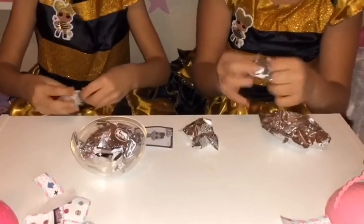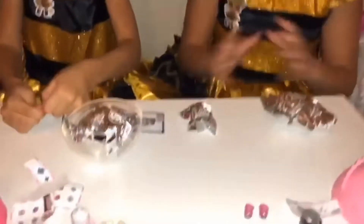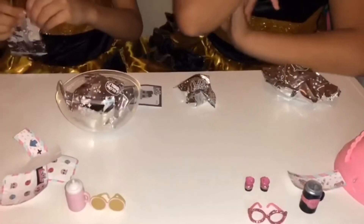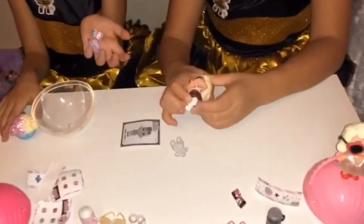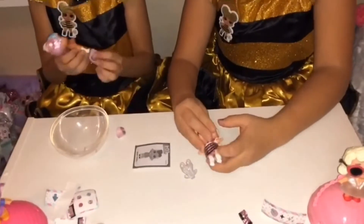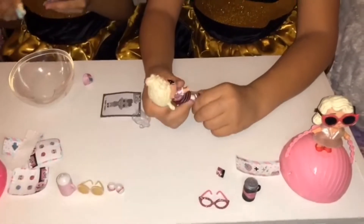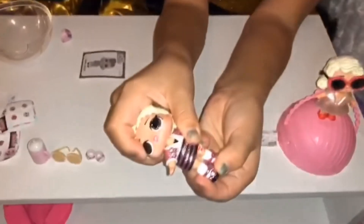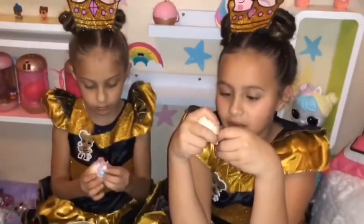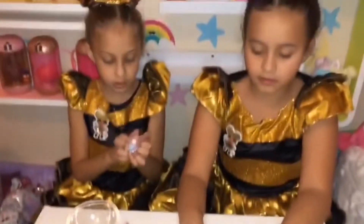I got my shoes — wait, let's see if I can open mine. Oh wait, don't worry. Oh my gosh. Somehow I got the clothes in my hands.